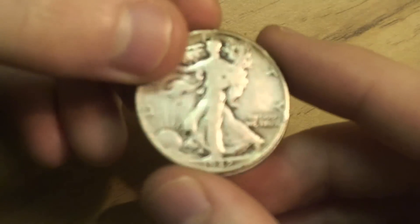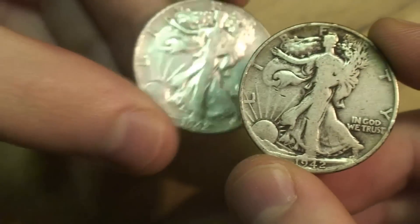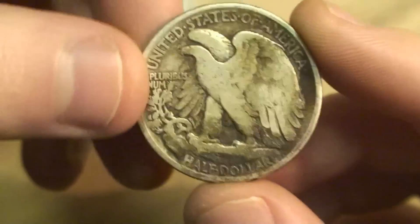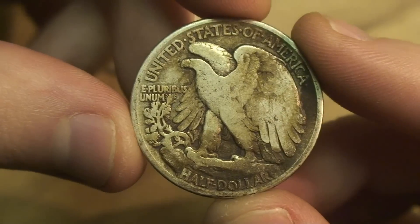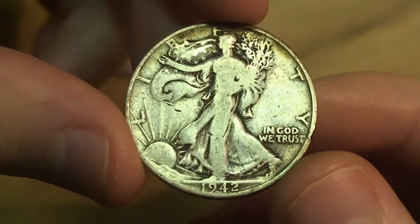I also picked up four 90% halves. I got two Walking Liberty halves — they're both 1942 P's. There's some toning on this one, a little worn, but I'll take it. Both of these are from Provident Metals.